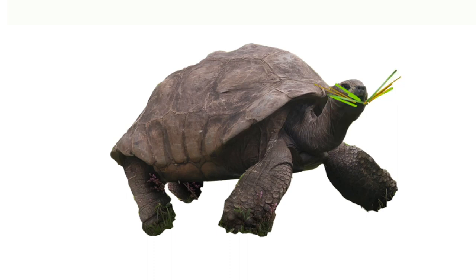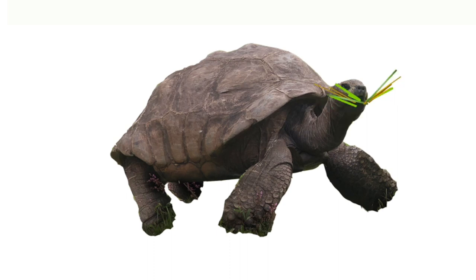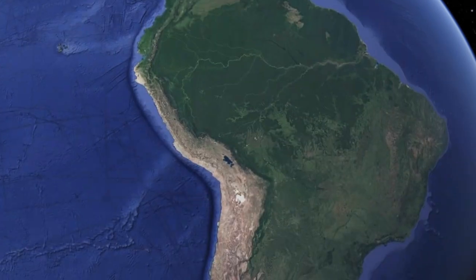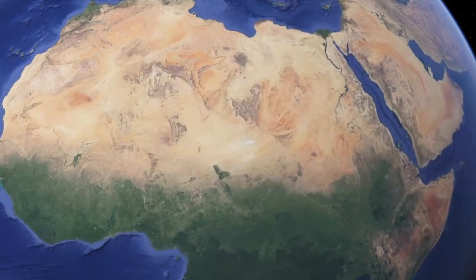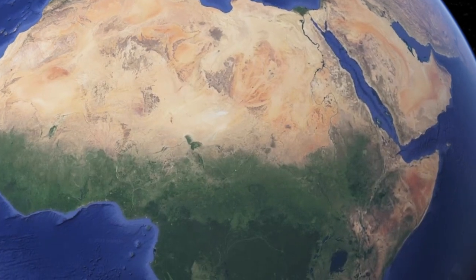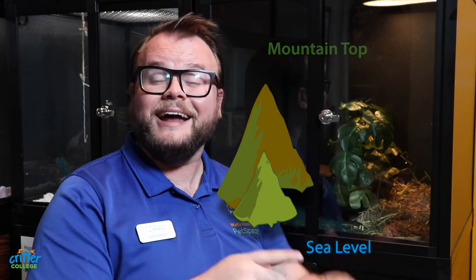Turtles that spend the majority, if not all, of their lives on land are generally referred to as tortoises. Tortoises are found living naturally in the southern portion of North America, all the way to the southern regions of South America, near and around the Mediterranean basin, across Europe and Asia, into Sub-Saharan Africa, Madagascar, and even onto some Pacific islands. Their habitats are as diverse as the lands they have occupied across the world — tortoises live in deserts, arid grasslands, soaking wet evergreen forests, and from sea level to the tops of mountains. Some tortoises can even live to be over a hundred years old.